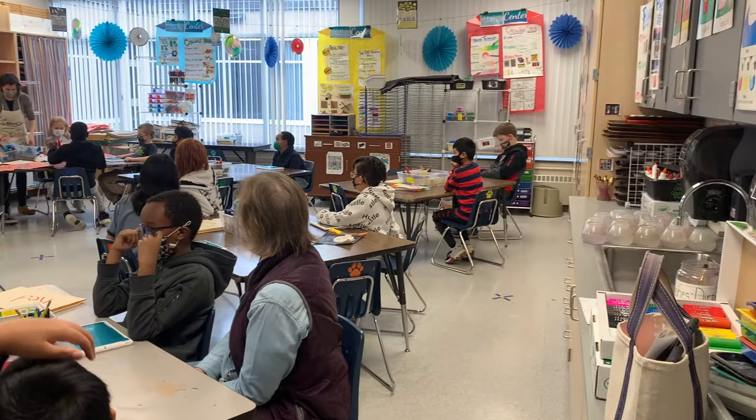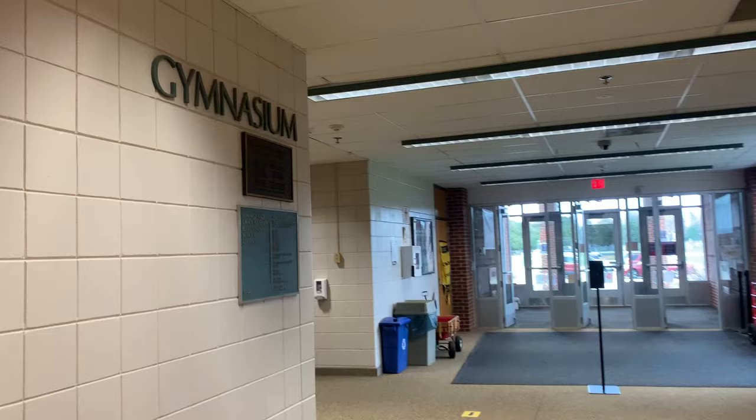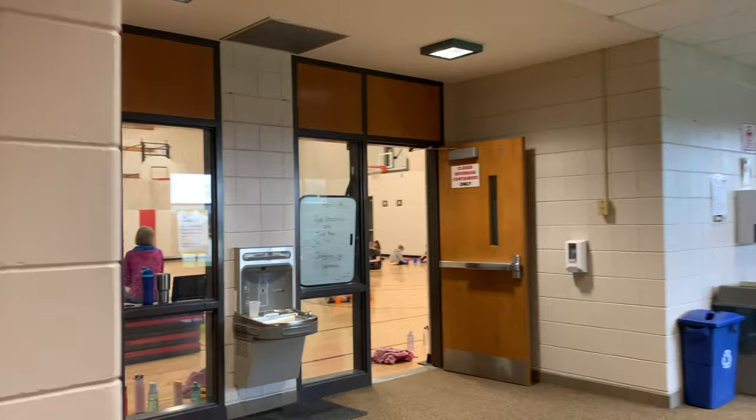In the afternoon, students head to one of our specialists. They rotate between art, music, physical education, and media.